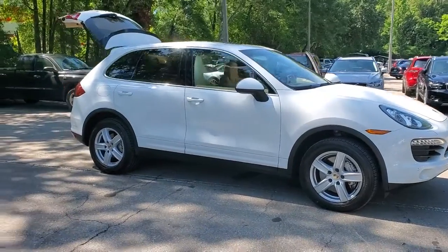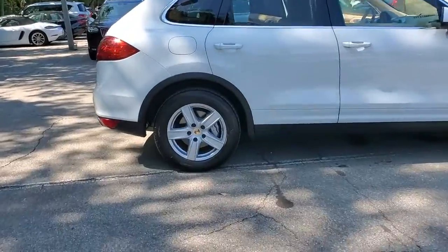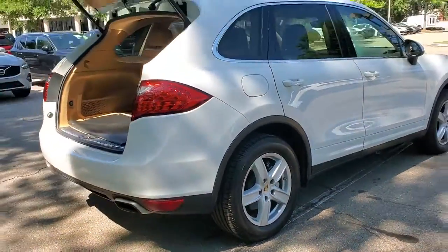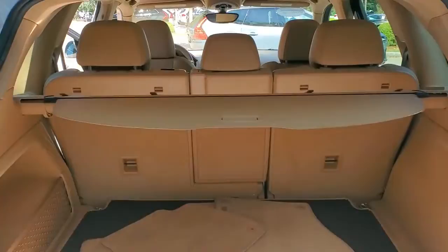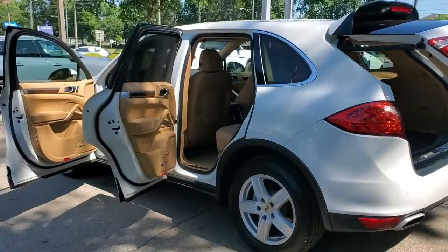Look no further than the 2013 Porsche Cayenne. With less than 30,000 miles on the odometer, this vehicle stands out from the rest. Enjoy a tour of this high-performance Porsche Cayenne, the luxury SUV that offers all-wheel drive capability and spacious comfort, yet feels and handles like a finely tuned sports car.